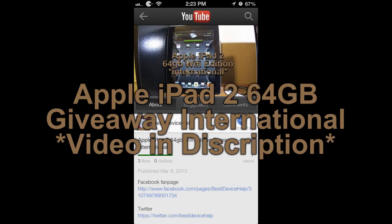Apple iPad 2 64GB WiFi Edition giveaway going on right now. Watch the video in the description to learn what's required for this giveaway.